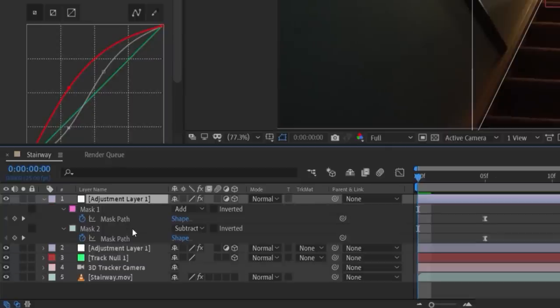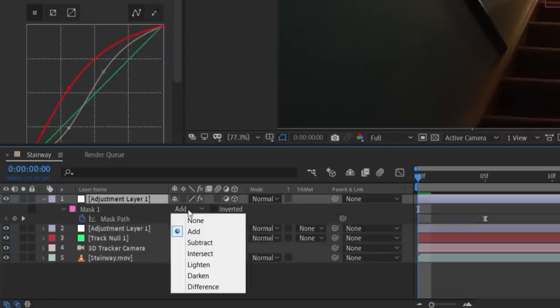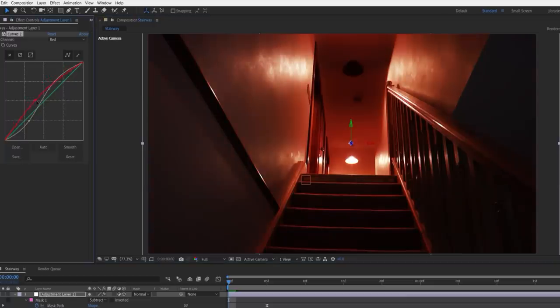Duplicate the adjustment layer, delete the second mask, and change the first mask to subtract. Then delete the first curves effect, and with the second curves drag the red channel down the opposite way to make it green. That's it — you can try different color schemes and have more than two colors depending on how you want your scene to look. Now we have digitally gelled our scene.